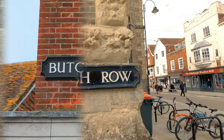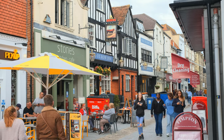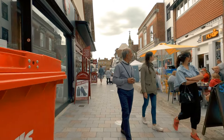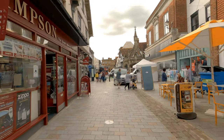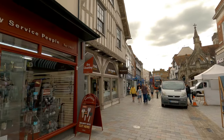Turning onto Fish Row will lead us to Butcher Row. Butcher Row is a paved pedestrian area lined with individually owned shops — from clothing, accessories, home goods, coffee shops and a lot more. A real gem in this area is the jewellery store Goldsmiths, which is housed in a Tudor timber-framed building.